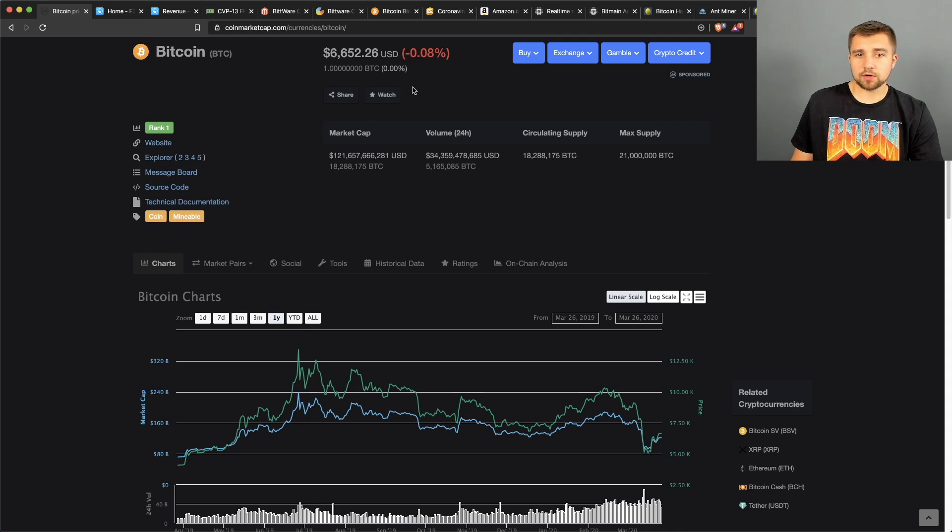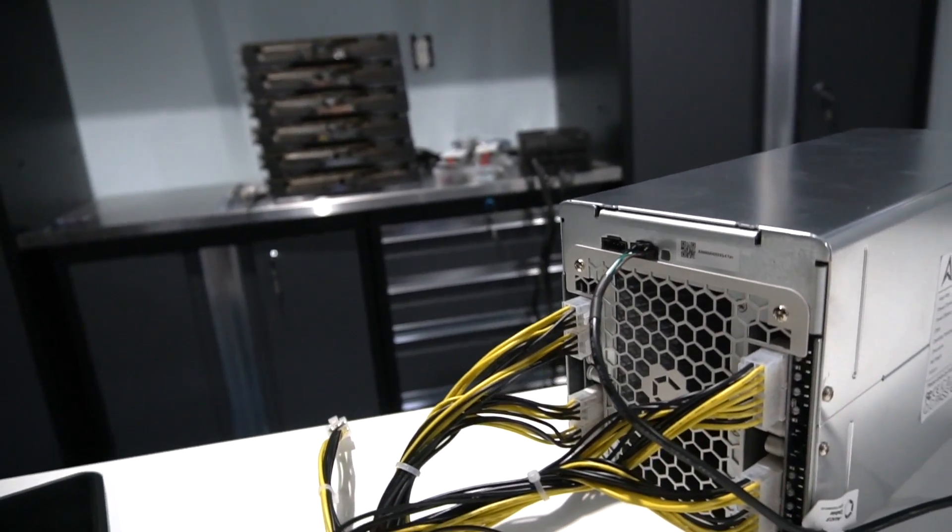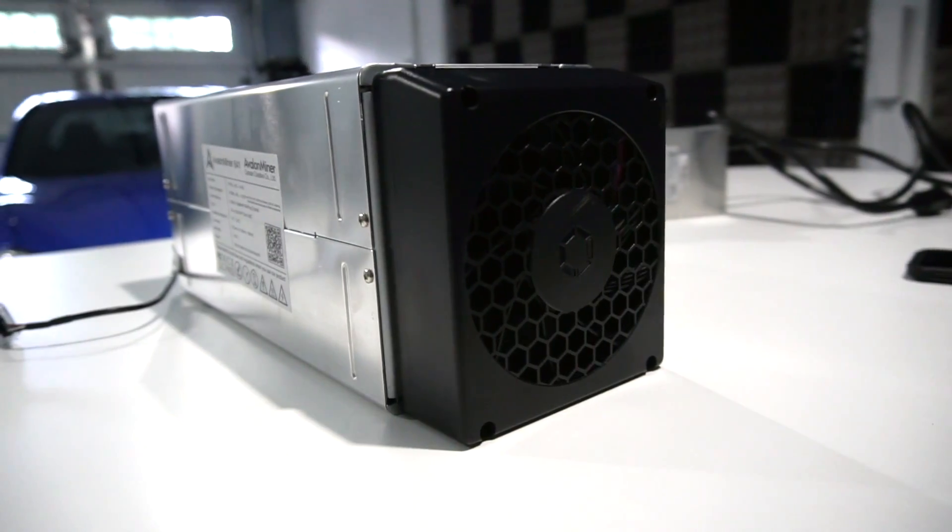Bitcoin is at $6,650 right now. Looking at the Bitcoin hash rate versus price in USD, you can see when the price recently plummeted down to $4,000, so did the network hash rate, because people said this isn't profitable — I'm losing money mining. If you flip off Bitcoin that quickly, did you really believe in it? Should you have even been mining it to begin with?